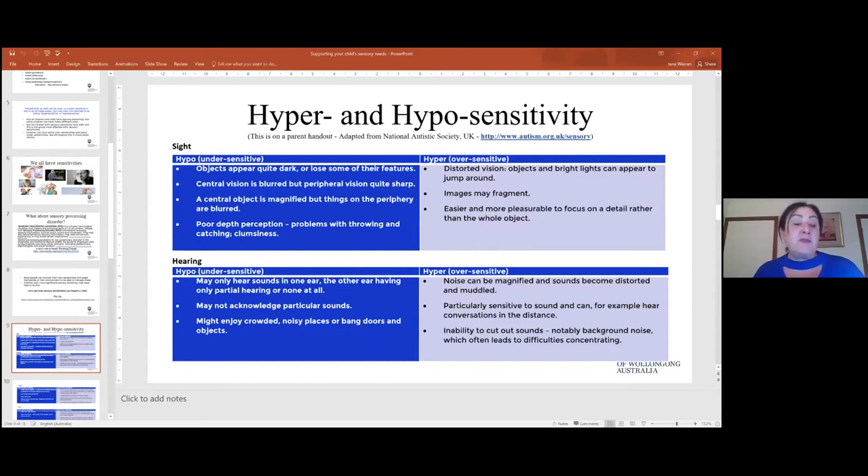When the television screens all came on and there was too much information at once, he became very overwhelmed, and it appeared like he was having difficult behaviours — but actually it was his response to that sensory stimuli. For sight, a child who's hypersensitive will find bright lights appear to jump around and be more intense. Images may seem fragmented and the child might focus on just one small part of an object rather than the whole picture.